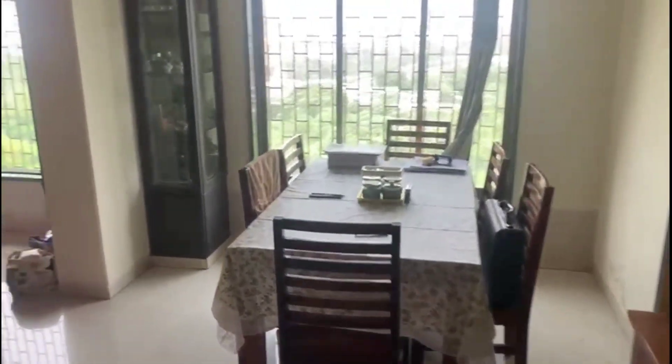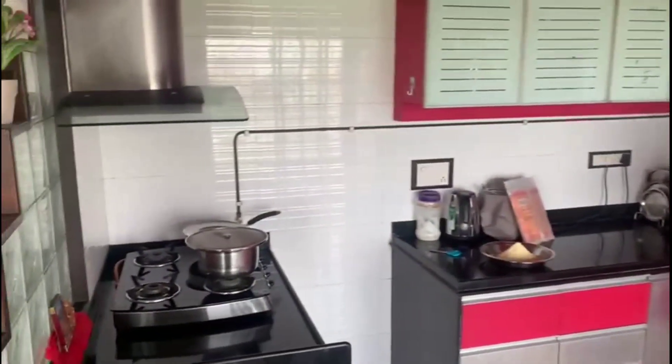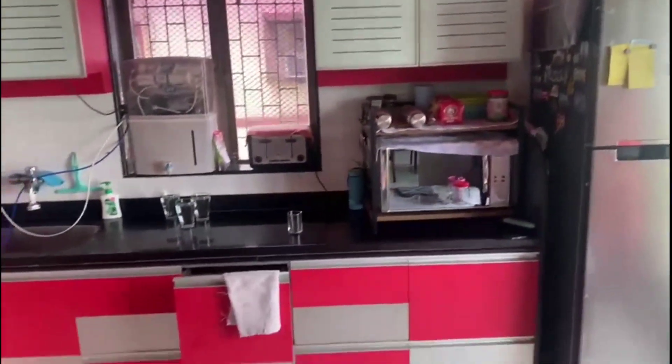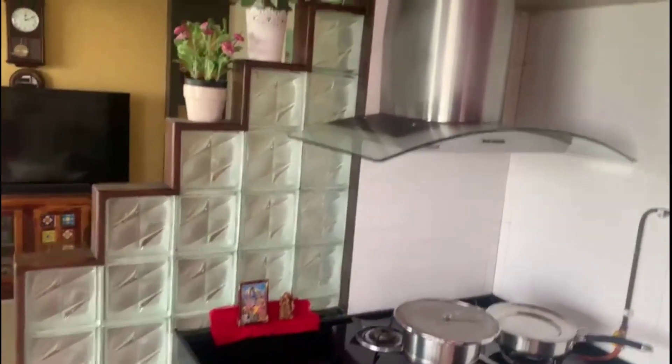This is the kitchen with the hob, and more of the kitchen. This is the fireplace, this is where the TV comes, and this is the dining area.